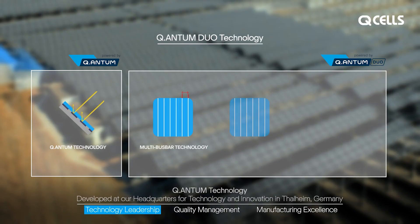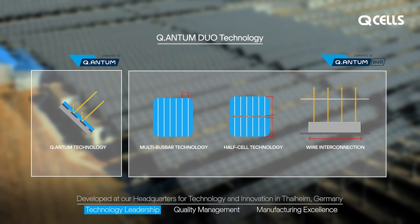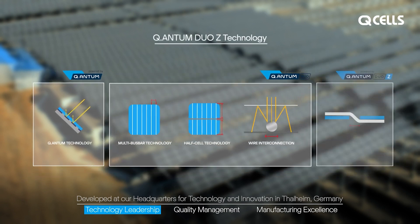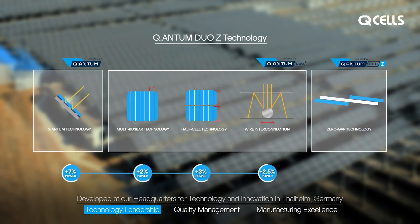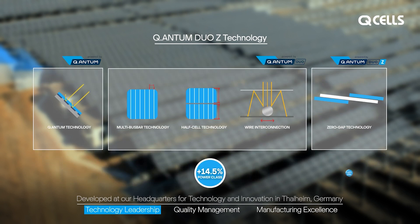One of the key features is the Quantum Duo Z technology, which uses a zero-gap cell layout that increases module efficiency and ensures that the panels produce more power in a smaller area, making them an ideal choice for residential and commercial installations.